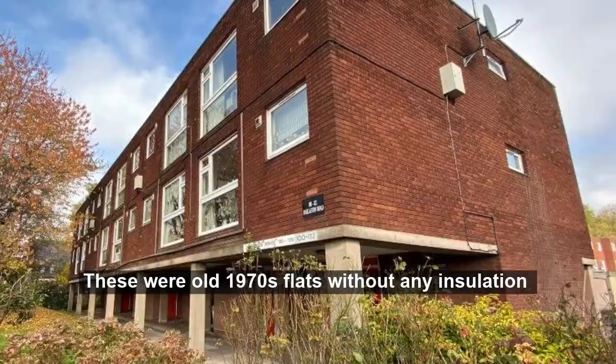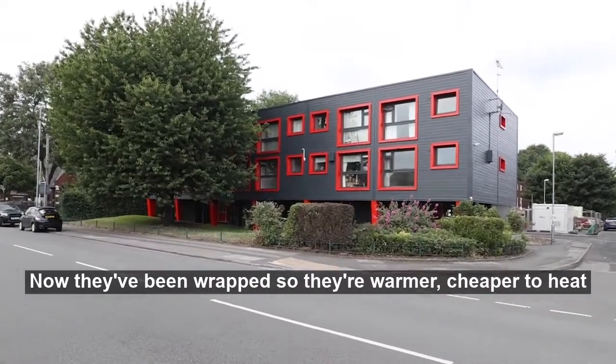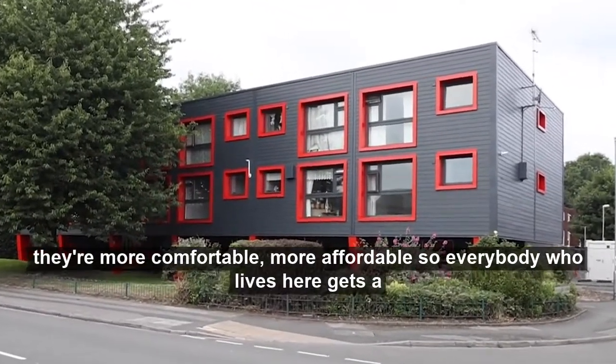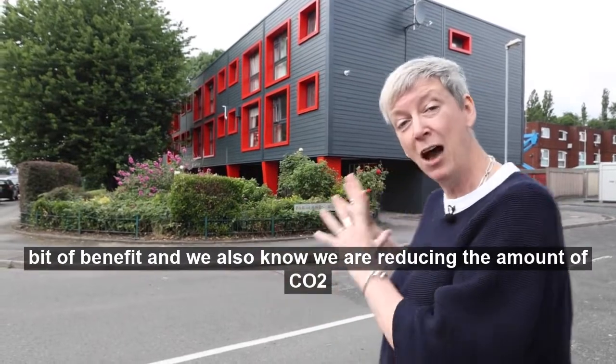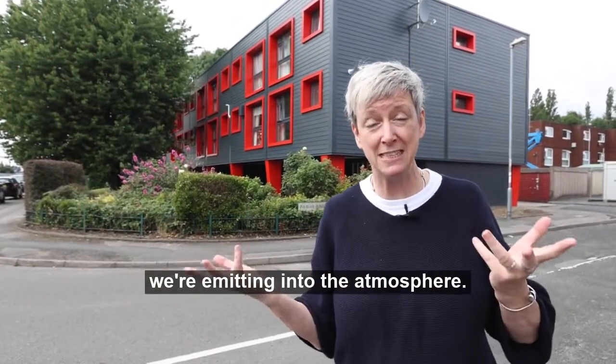These were old 1970s flats without any insulation. Now they've been wrapped so that they're warmer, they're cheaper to heat, they're more comfortable and more affordable, so everybody who lives here gets a benefit. And we also know we're reducing the amount of CO2 we're emitting into the atmosphere.